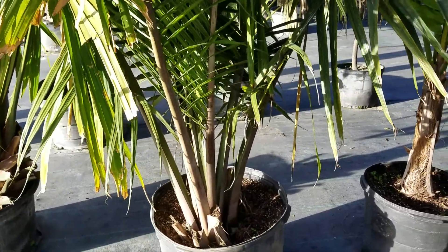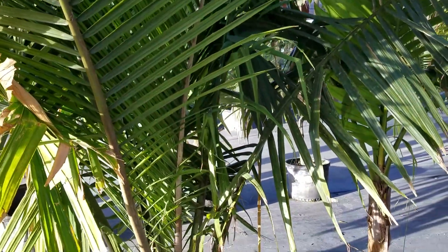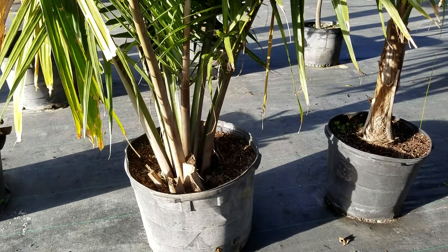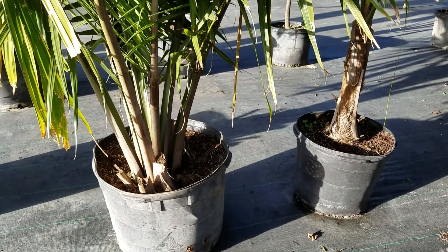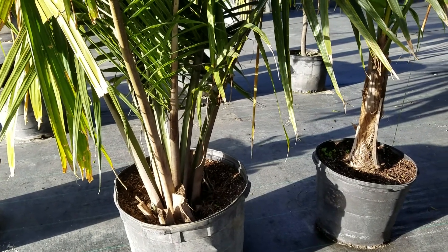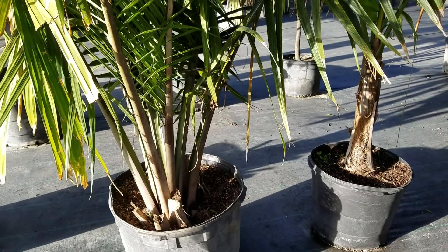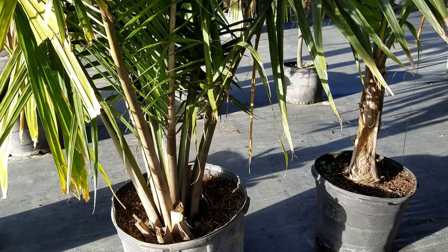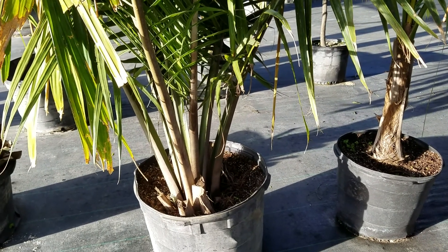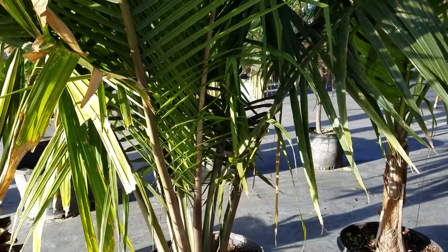They're endemic to Madagascar. Ravinias come in all sorts of shapes and sizes — really tiny ones like Ravinia hildebrantii, which is a dwarf with just a few feet of trunk. Then you have Ravinia xerophylla, which means dry-loving, and that looks like a big blue carrot. Then there's Ravinia musicalis, which grows in rivers, as does Rivularis.